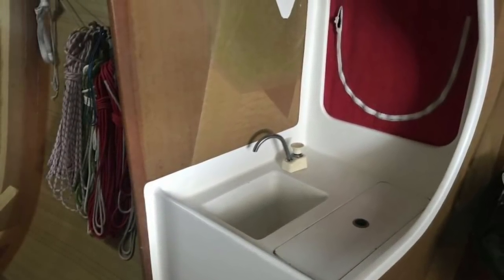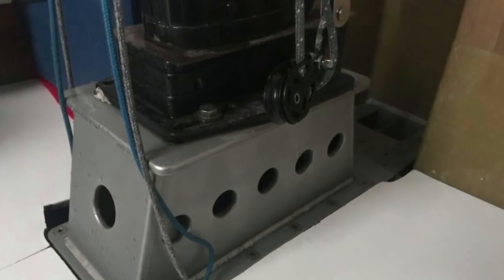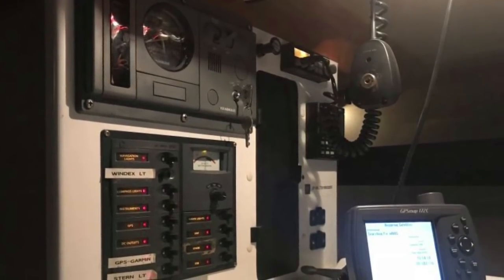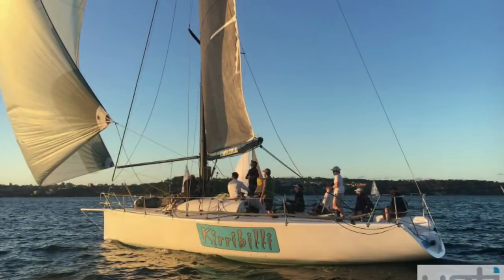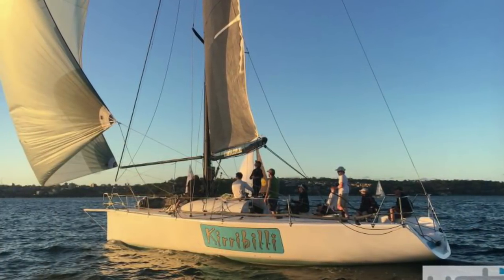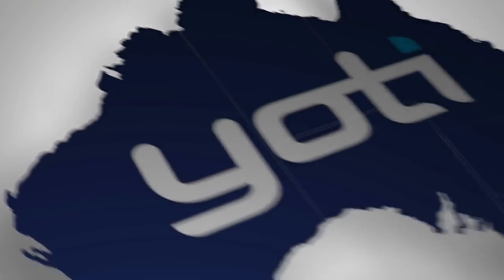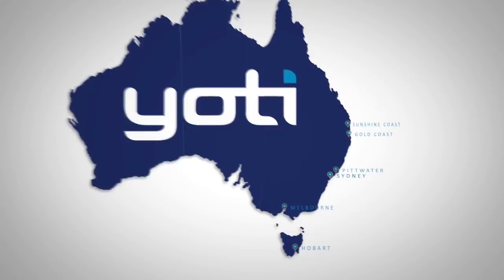Kirribilli is a fabulous boat, very scalable, and can compete very competitively under IRC or ORCI in any blue water race in Australia, or quite simply as a very comfortable and fast twilight boat. I'm contactable on the numbers below if you'd like to have a chat about Kirribilli or organise an inspection. Thanks very much and have a good day.